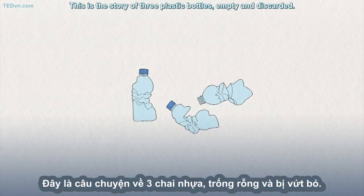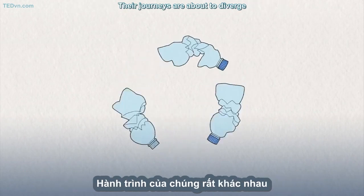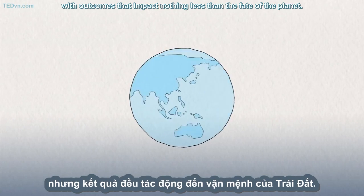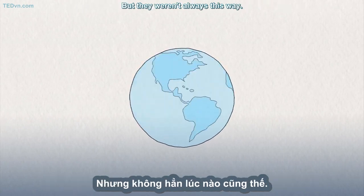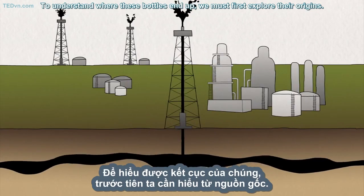This is the story of three plastic bottles, empty and discarded. Their journeys are about to diverge, with outcomes that impact nothing less than the fate of the planet. But they weren't always this way. To understand where these bottles end up, we must first explore their origins.